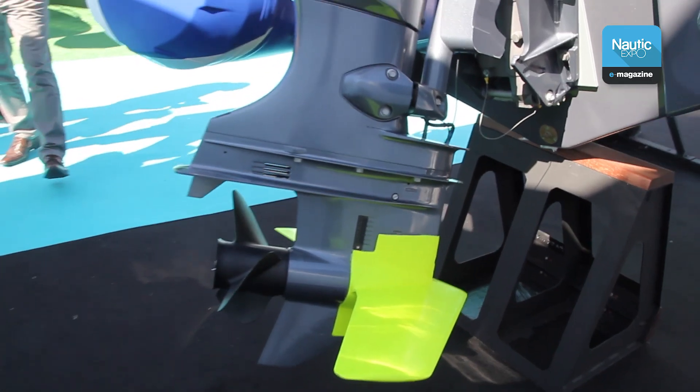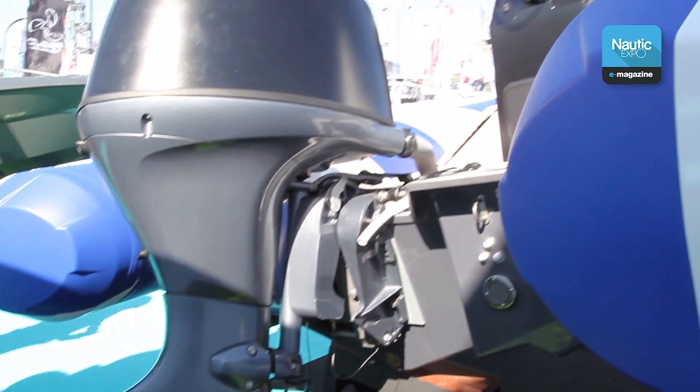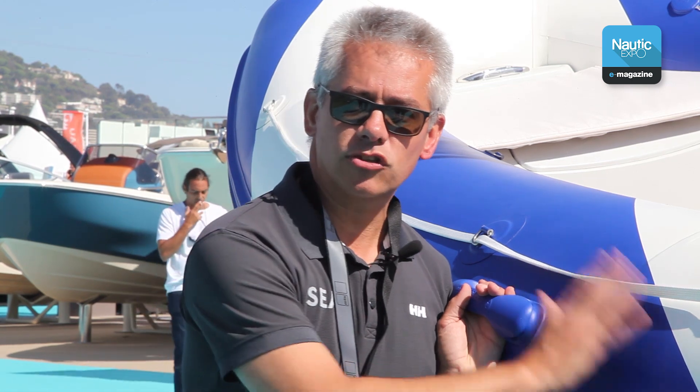Where does this new interest in foils come from? The main selling point is comfort, no doubt about it. This boat is designed to go 32 knots.